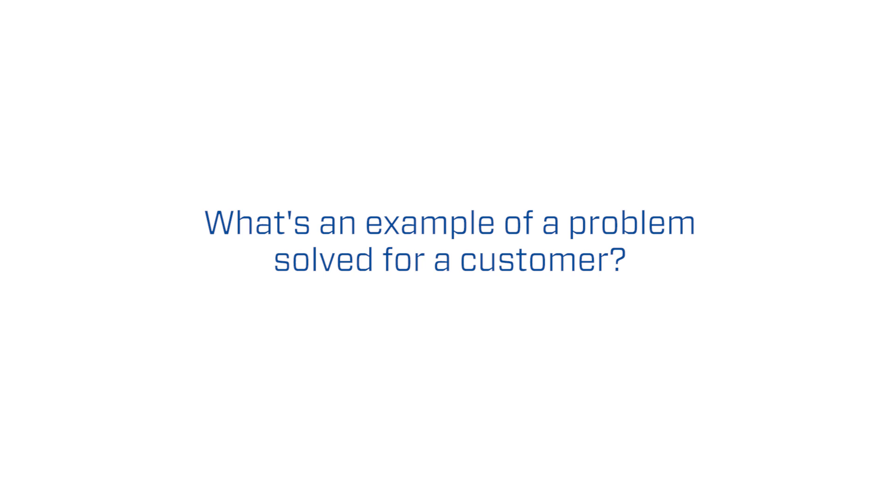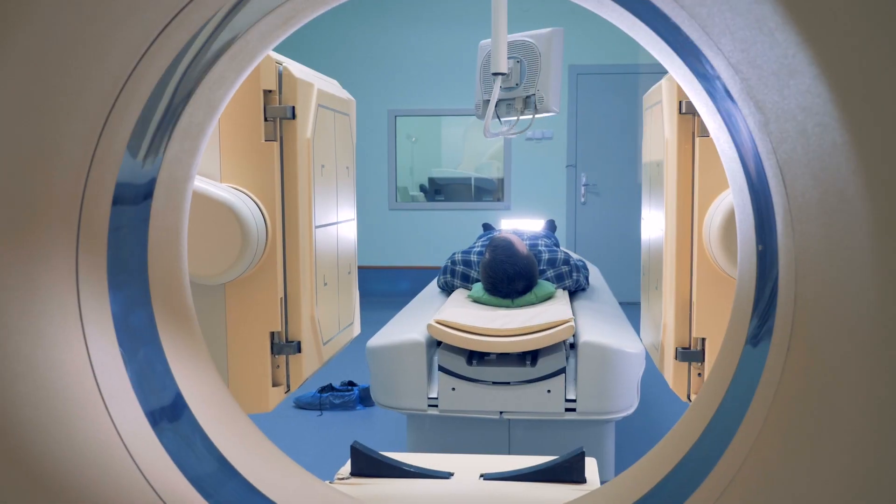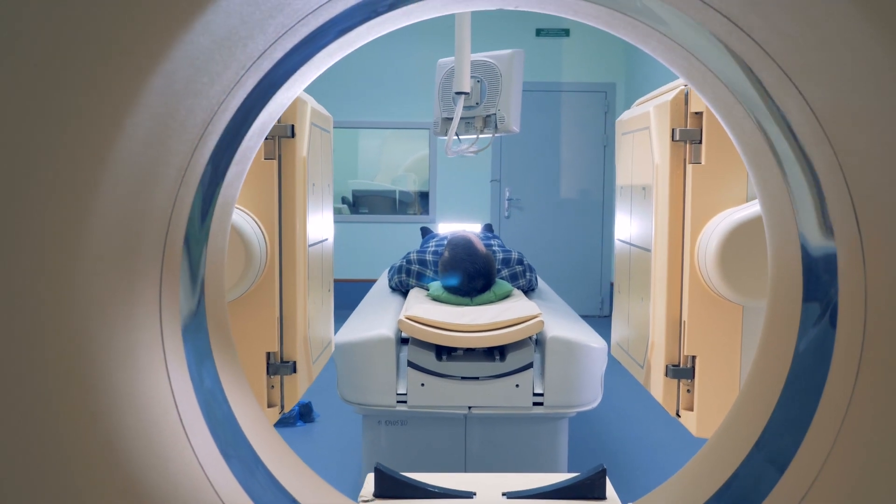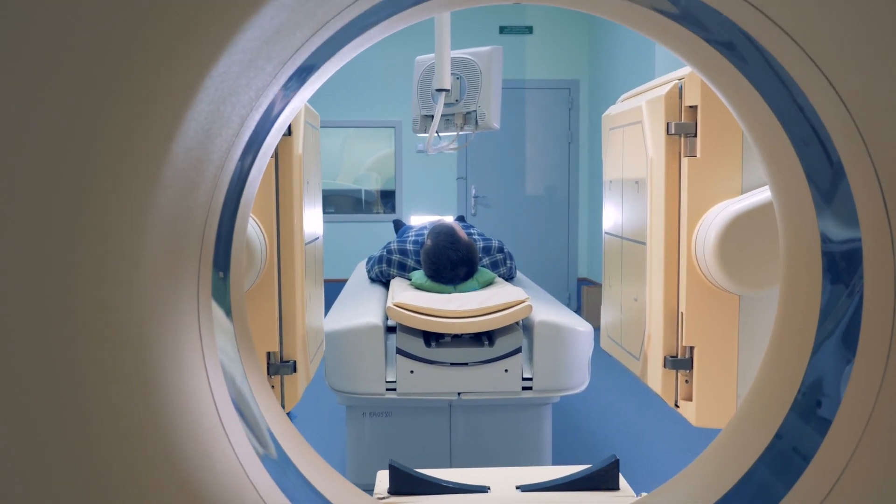It was a cancer treatment place and there was a proton therapy unit which had these massive electromagnets cooled by hoses and they were vibrating and failing from fatigue fracture. So we recommended a different type of hose. They went to that and they never had any problems again as far as I'm aware.